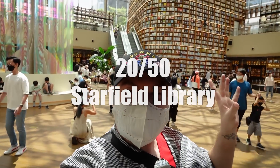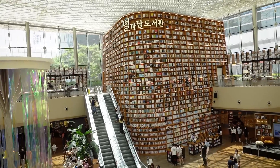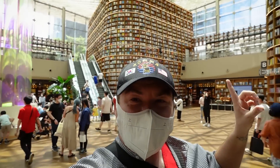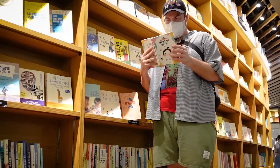You surely recognize the scene right here — this is the Starfield COEX Library. This iconic place is so recognizable that if you've ever seen an Instagram photo of Seoul, South Korea, you've probably seen this. There are books all the way up to the ceiling — though I always wondered how you'd get those books down.